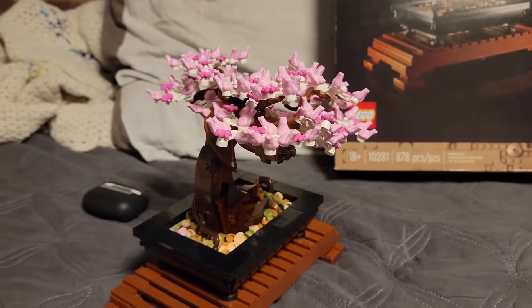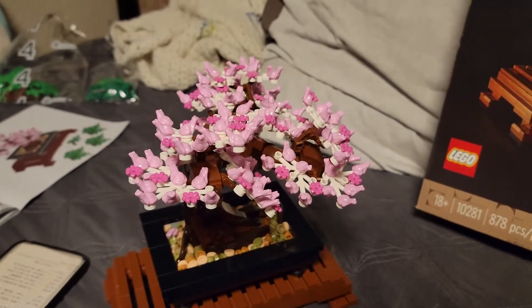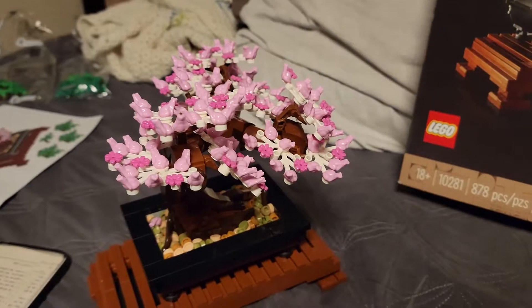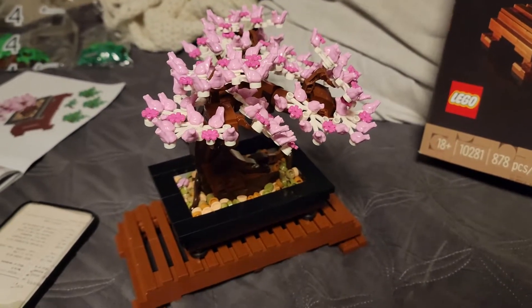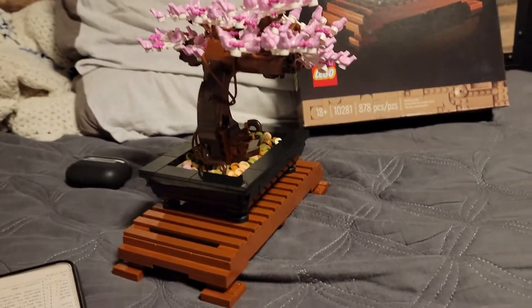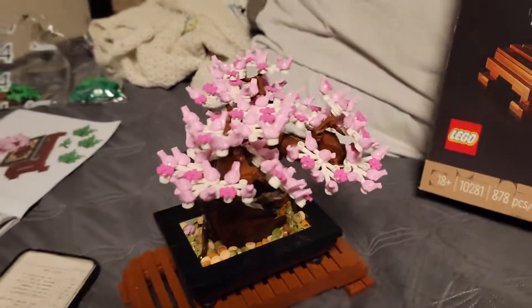I got into the mechanical Legos where you could build and put motorized stuff in, and it actually really helps with problem solving, fixing situations, and critical thinking. So Legos are really cool, and they're basically a work of art — this little bonsai tree is pretty amazing.